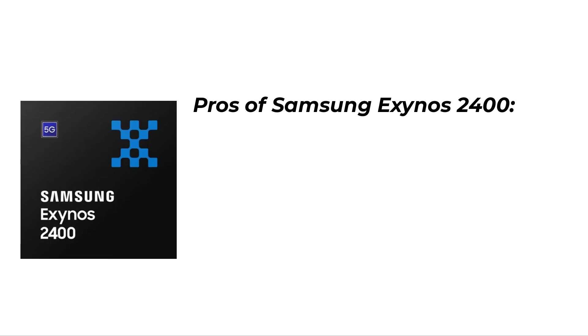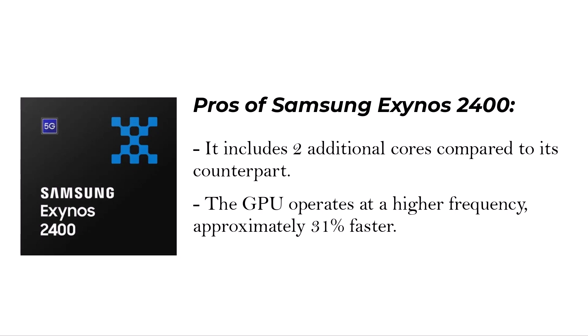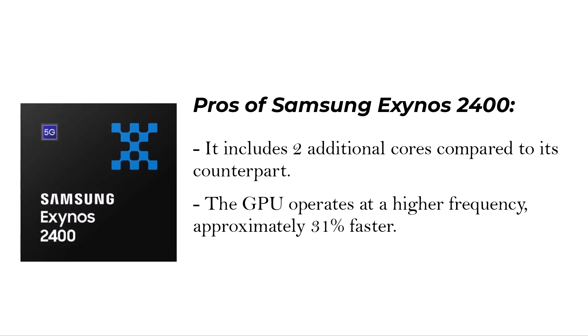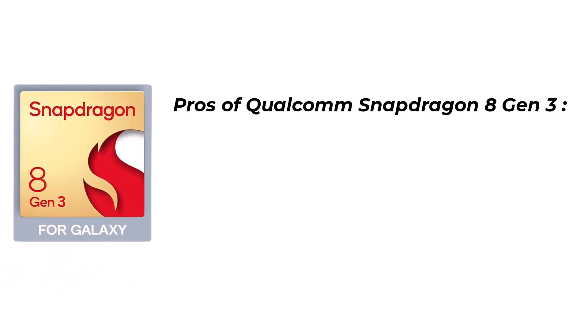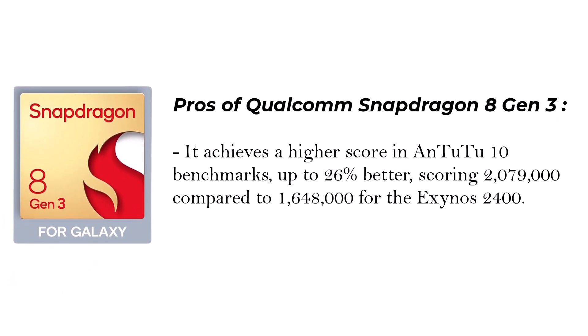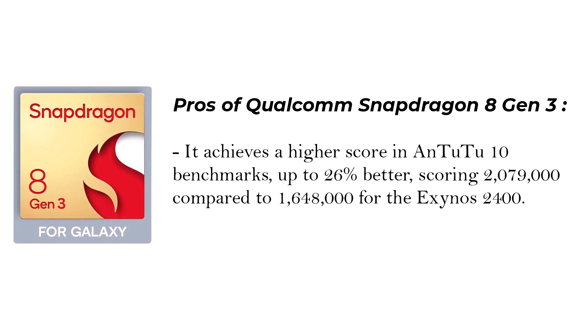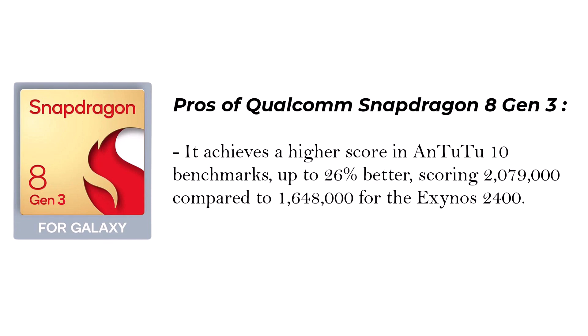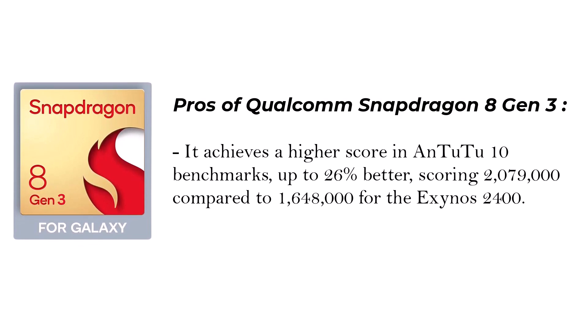Pros of the Samsung Exynos 2400: it includes two additional cores compared to its counterpart, and the GPU operates at a higher frequency, approximately 31% faster. Pros of the Qualcomm Snapdragon 8 Gen 3: it achieves a higher score in Antutu 10 benchmarks — up to 26% better, scoring 2,079,000 compared to 1,648,000 for the Exynos 2400.